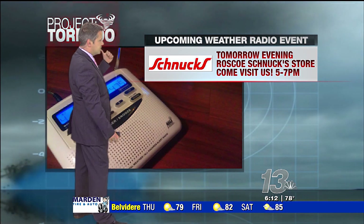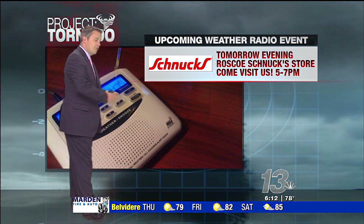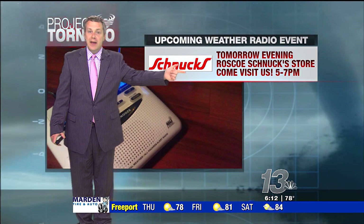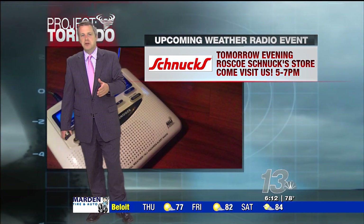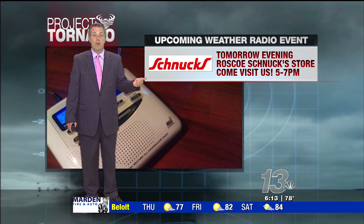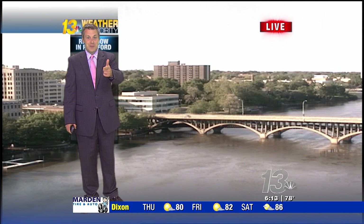That's when the weather radios go off. And we want you to have one of these weather radios. You can buy them at Schnucks. We're going to be out there at the Roscoe-Rockton Schnucks from 5 to 7 p.m. tomorrow evening. Come say hello, and we'll program these so that they'll go off for your hometown.